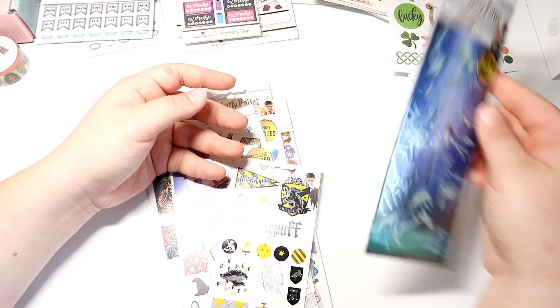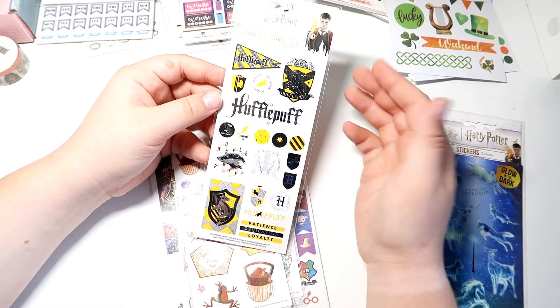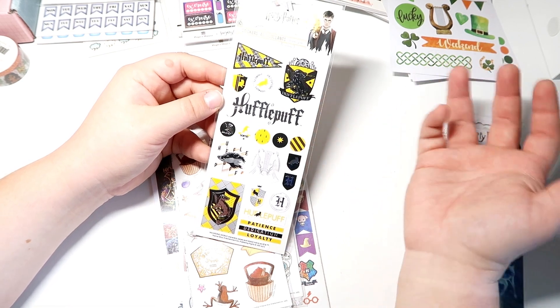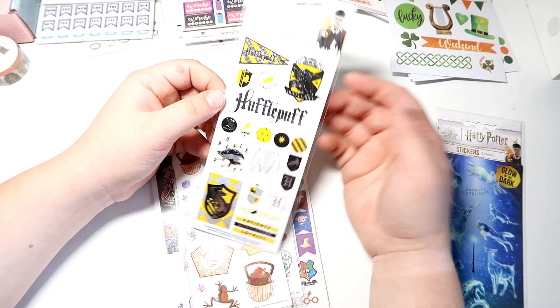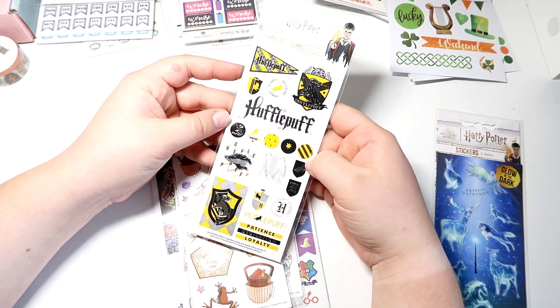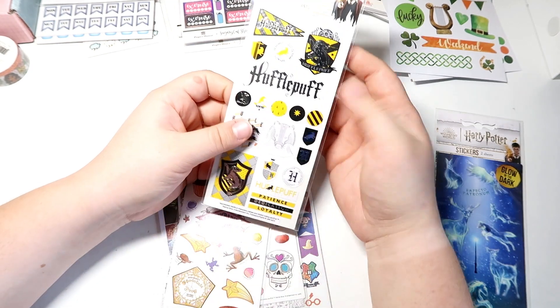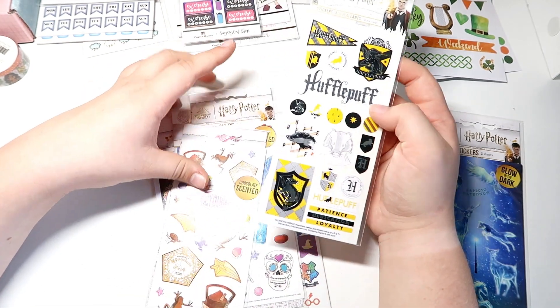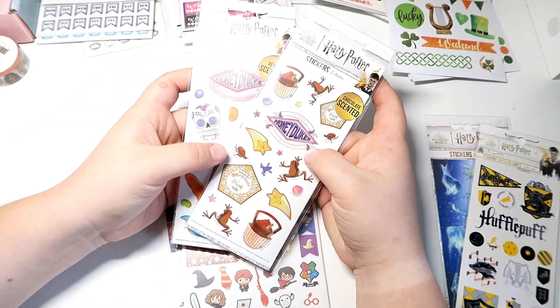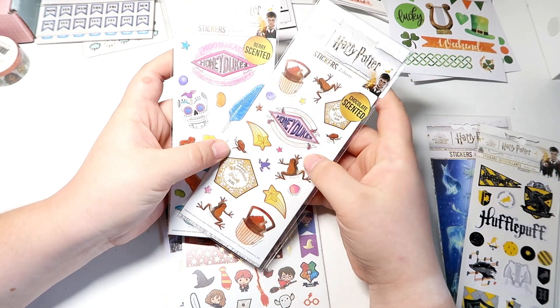Then we have the House Pride stickers — you have lots of different items for each house, but of course because I'm a Hufflepuff I had to get the Hufflepuff Pride ones. These are enamel stickers, they're super cute, and I am so excited. These are also scented stickers — there are two sheets in each one.